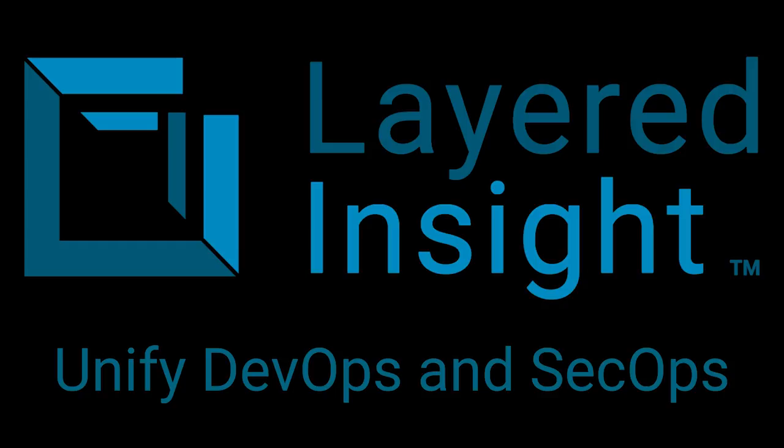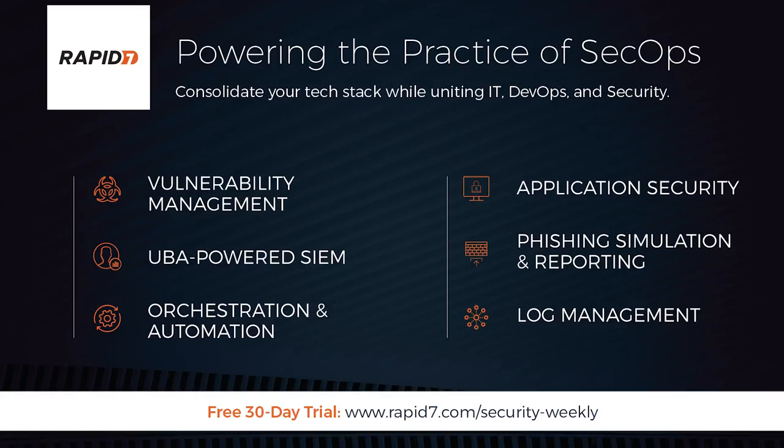To learn more, please visit layeredinsight.com/ASW. Rapid7 powers the practice of SecOps. Using shared data, analytics, and automated workflows, SecOps unites IT, DevOps, and security teams to make security an outcome of innovation.